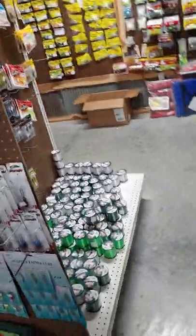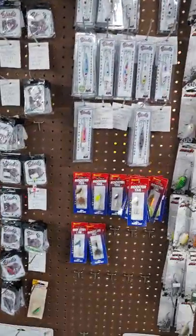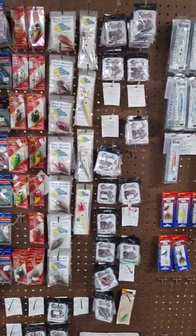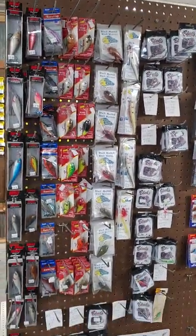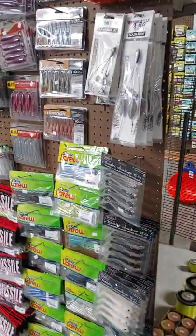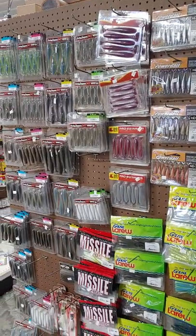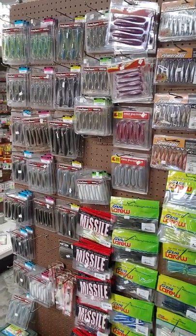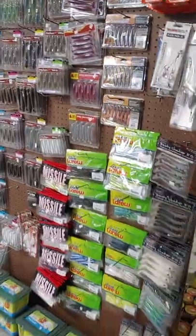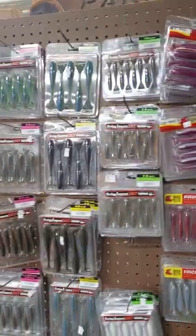We've got lots of different size line, more crappie crankbaits, bandits, more bink spoons, rooster tails, some Dave's Custom Baits, shad wraps, lots of throw nets here. We've got more bass plastics, which are actually more so getting used for walleye and hybrids here than bass. We've got Missile Baits, Gene LaRue, booty shakers, Jinko. We've got Kytex.